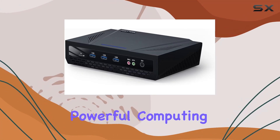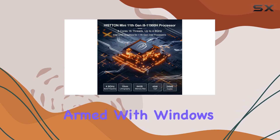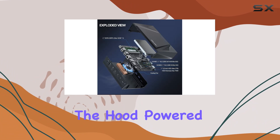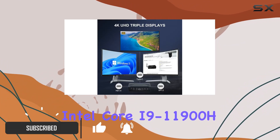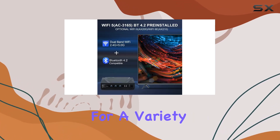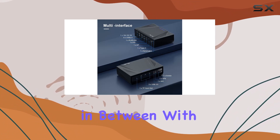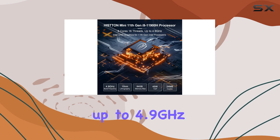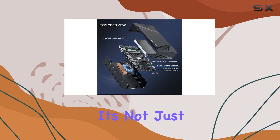Looking for a compact yet powerful computing solution? Meet the Histon HM1 Mini PC, armed with Windows 11 Pro and powered by the formidable Intel Core i9-11900H processor. This mini PC ensures seamless operation for a variety of tasks, from gaming to office work. With eight cores, 16 threads, and turbo speeds up to 4.9 GHz, you're in for a smooth and responsive computing experience.